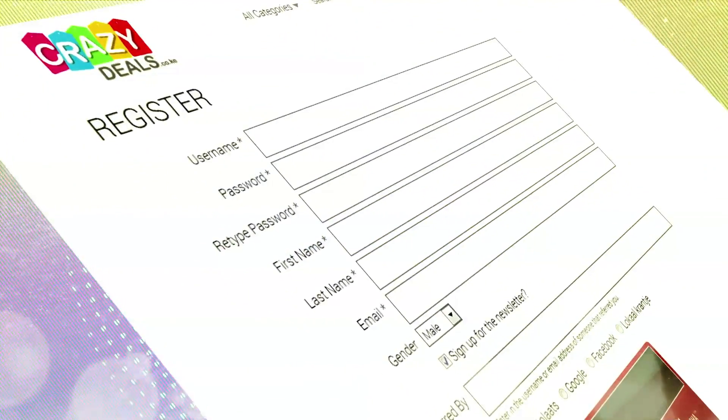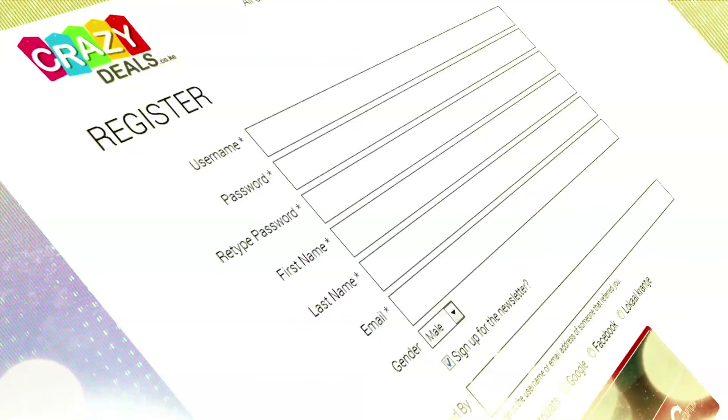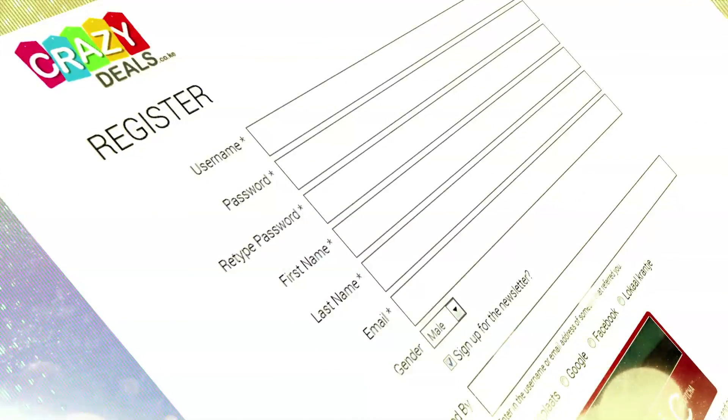So what you need to do is go to crazydeals.co.ke, sign up, and start bidding. Signing up is easy — fill in your full names, email address, and gender, then create a username and password.